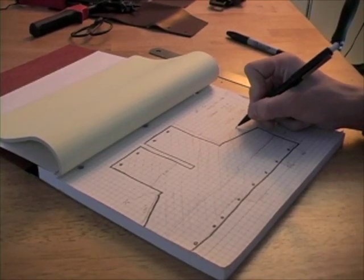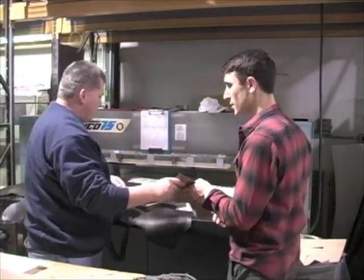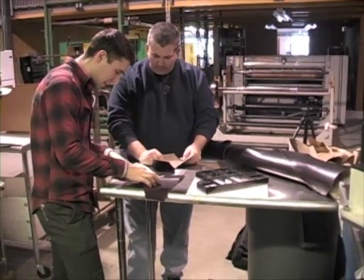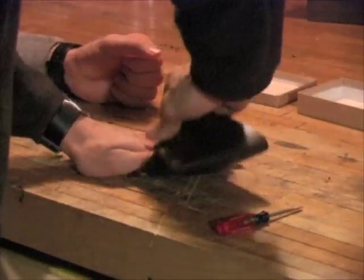We spent months designing and prototyping this wallet, and we are ready for production. We have developed excellent relationships with our suppliers and manufacturers, and we are confident in their ability to meet our demand. We are not taking this on alone — everyone from our leather tannery to our die cutter to our packaging supplier are set and ready to go.